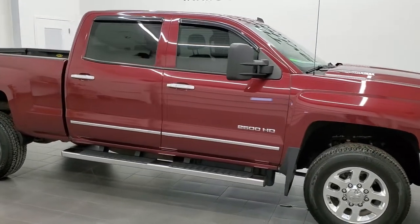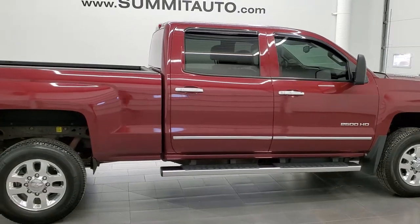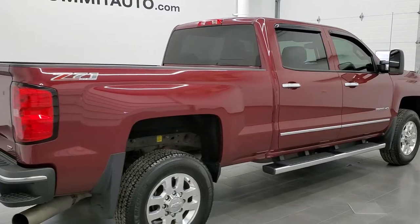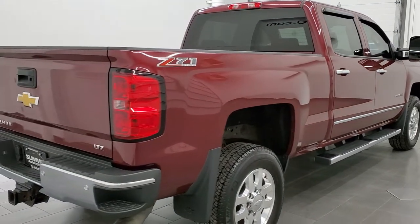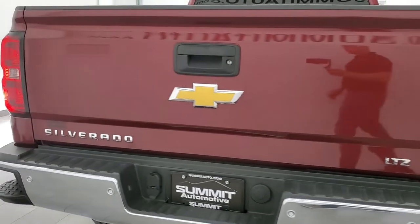This 2015 Chevy Silverado 2500 Crew Cab Short Box is stock number 12285Z. We are here at Summit Automotive in Fond du Lac, Wisconsin, your new and used heavy duty truck headquarters.